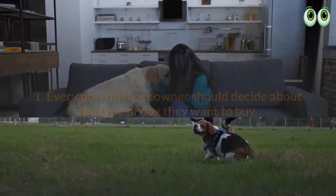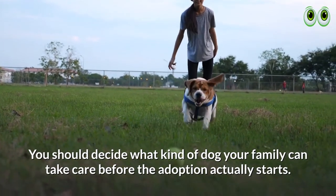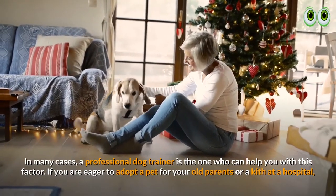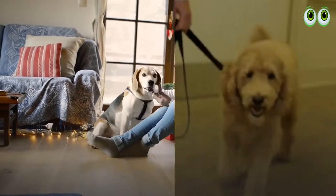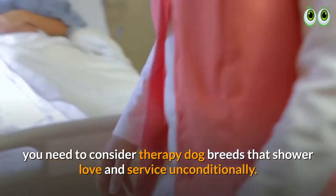1. Every potential pet owner should decide about the type of dog they want. You should decide what kind of dog your family can take care of before the adoption actually starts. In many cases, a professional dog trainer is the one who can help you with this. If you are eager to adopt a pet for your old parents or a patient at a hospital, you need to consider therapy dog breeds that shower love and service unconditionally.